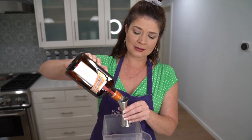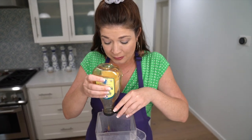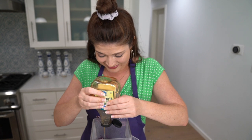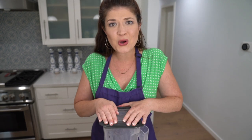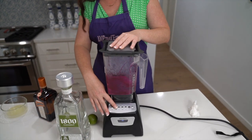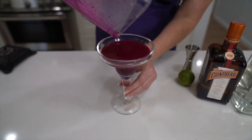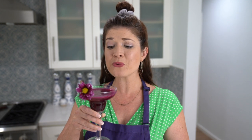I have a little bit of blue curaçao left over, so I'm just going to put in whatever I have — it's not a lot. Putting the lid on, make sure to hold it down really tight just in case. Blending it down to a smoothie consistency.